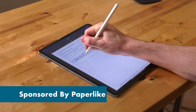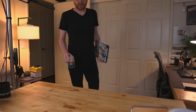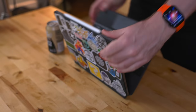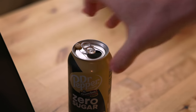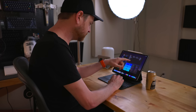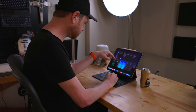This video is sponsored by Paperlike. The last few weeks I have been working solely from the iPad again, thanks to Final Cut coming to the iPad. I usually come into my office around 6am with a fresh cup of Dr. Pepper Zero Sugar with Cream Soda. I can't start my day without it. The first thing I do with my iPad is look at my widgets to see a summary of my day.